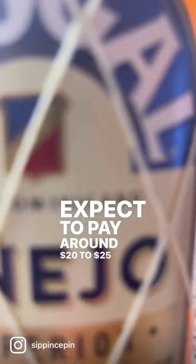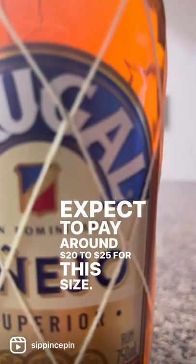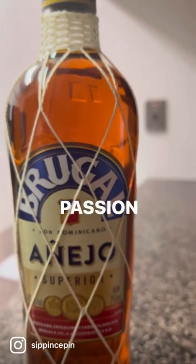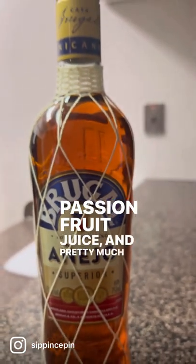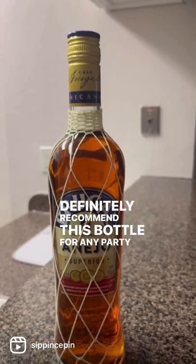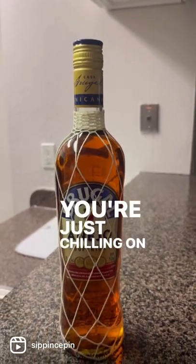You can expect to pay around 20 to 25 dollars for this size. It mixes well with Coca-Cola, ginger ale, pineapple juice, passion fruit juice, and pretty much anything tropical that you can find. I definitely recommend this bottle for any party occasion or if you're just chilling on a hot day.